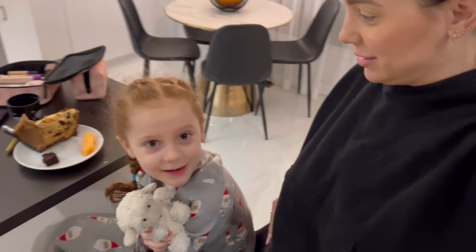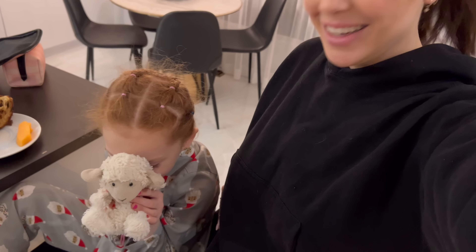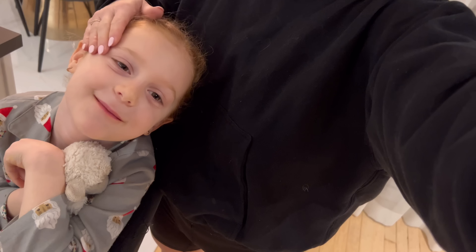Good morning guys, I am going to be vlogging today. We're just having a quick breakfast before we start our day. Luca, what are you eating? Cantaloupe. And panettone — it's our favorite. The only time we get to eat it is before the holidays because we don't usually allow ourselves, but it's so good.